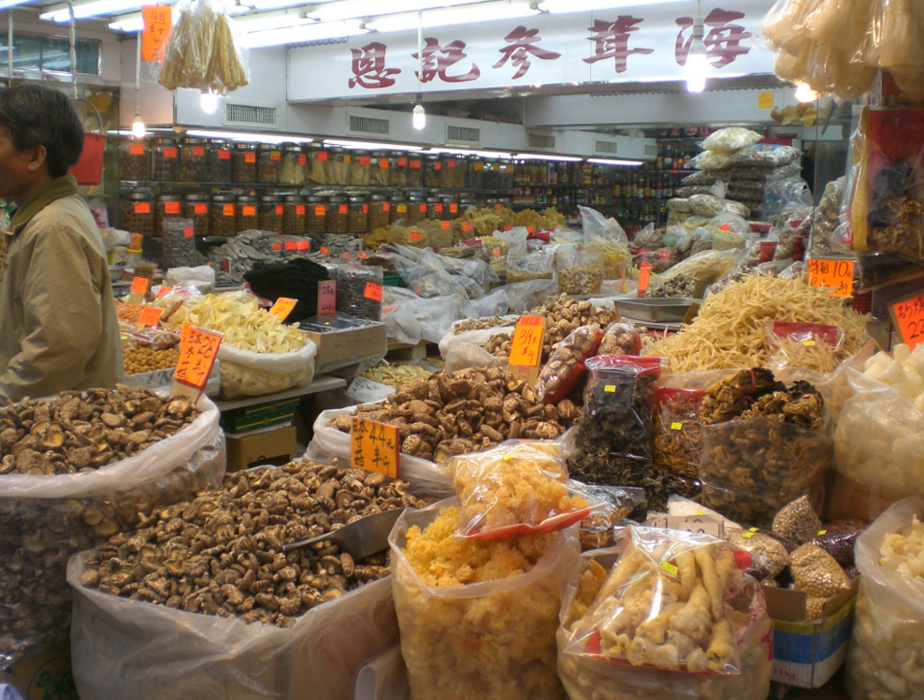Chuño is a freeze-dried potato product traditionally made by Quechua and Aymara communities of Bolivia and Peru, and is known in various countries of South America, including Argentina, Bolivia, Chile, and Peru.